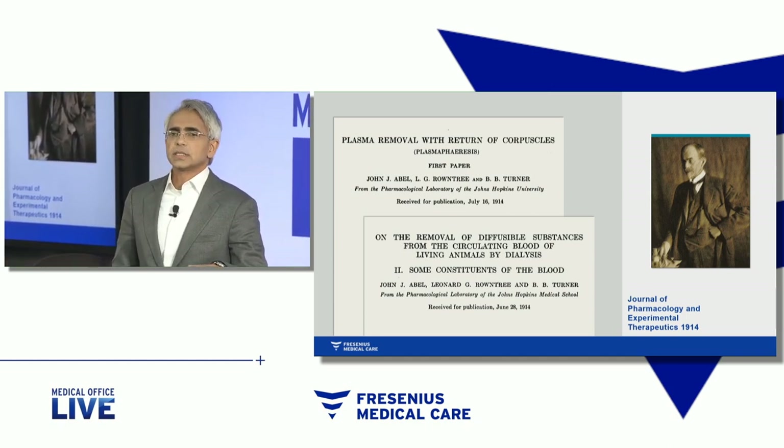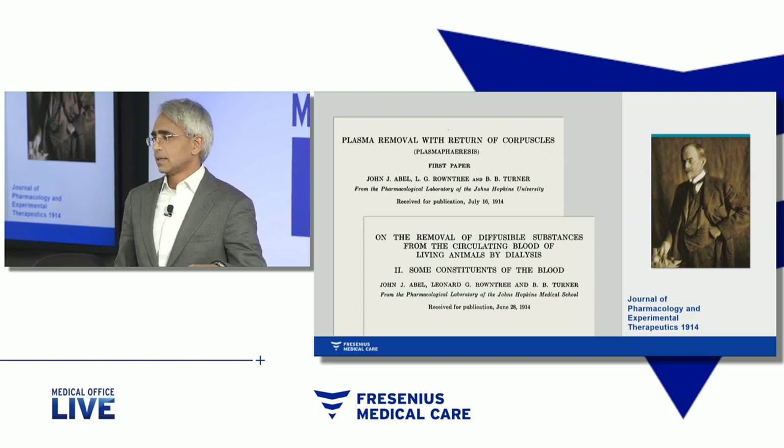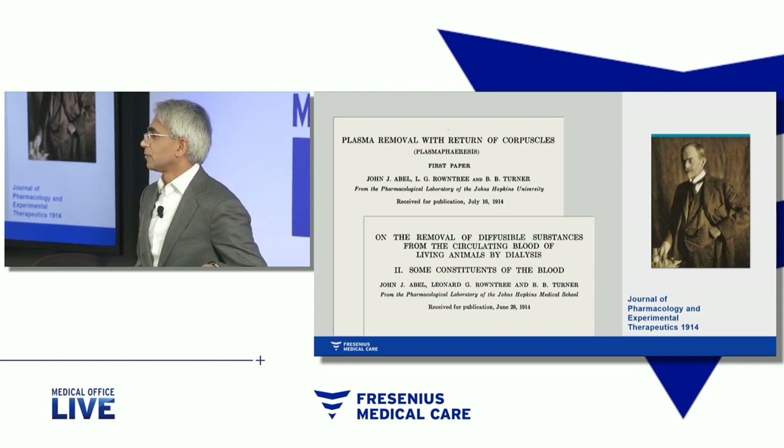Now, as an early nephrologist in an academic environment in Boston, we were forced to make decisions about what areas of research we would like to pursue, because it wasn't enough — at least not where I came from — to be an amazing clinician, although I would have been perfectly happy with that.